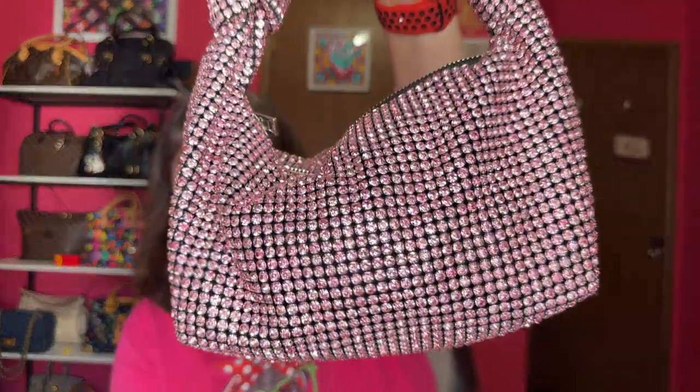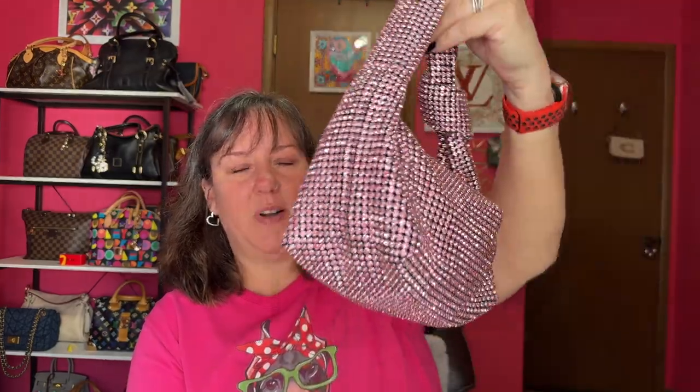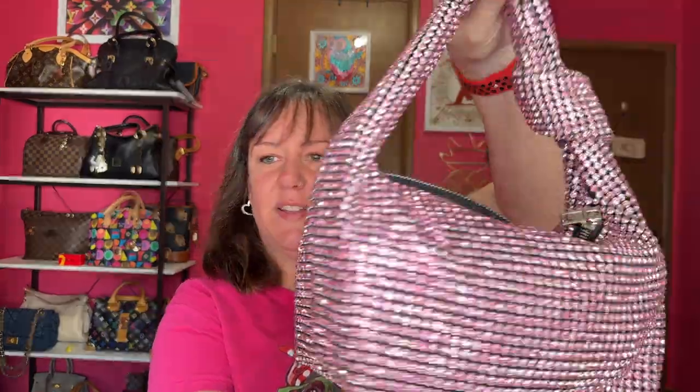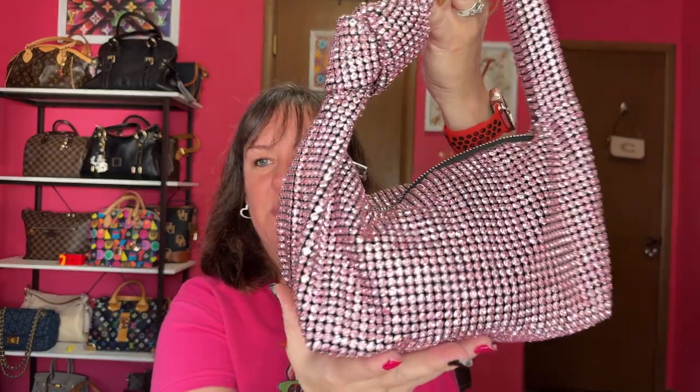This next bag is a Temu bag. Everybody was buying rhinestone studded or sparkly bags and I wanted my own. I've only carried it one time — it was cheap. It has a knot on the side and it's zippered. I don't know if I want to keep this or not, but maybe eventually I'll wear it again because it is beautiful — I love the little sequin sparkle and rhinestones on it. So yep, my Temu bag.